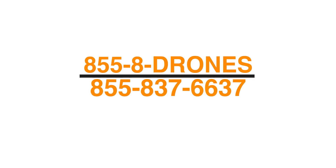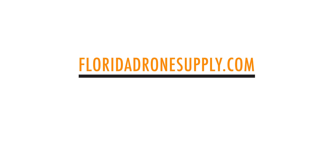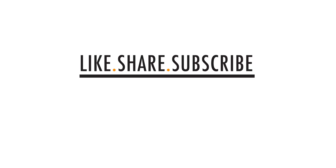Thanks for watching this video on our first 100 days of use on the Teledyne FLIR Cirrus drone. If you have any questions, give us a call at 855-8-DRONES, or check us out online at floridadronesupply.com. As always, thank you for watching and have a great day.